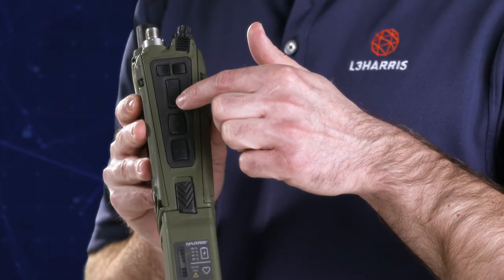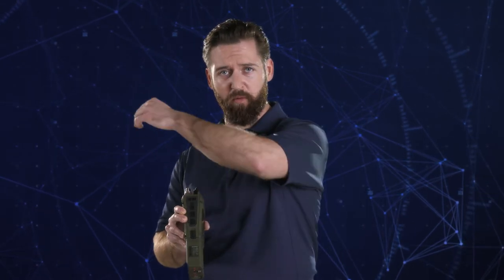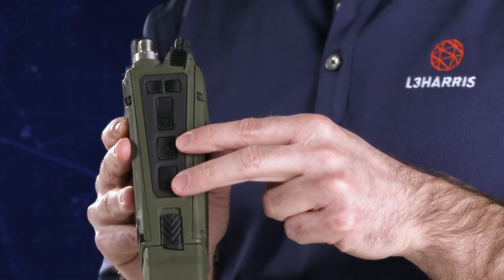Taking a look at the side of the radio, we have push-to-talk 1 and push-to-talk 2. I can select push-to-talk 1 and direct comms to the team on my left, push-to-talk 2 to the team on my right, or for easy command and control, I can simultaneously press both and talk to each team at the same time.